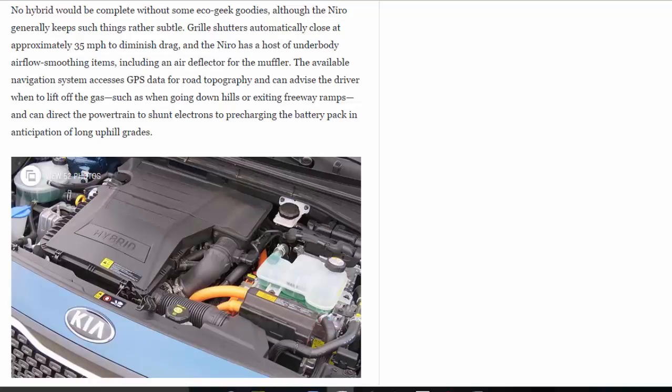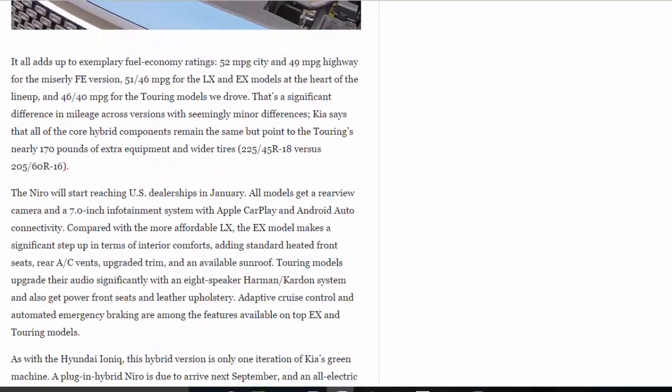It all adds up to exemplary fuel economy ratings: 52 mpg city and 49 mpg highway for the miserly FE version; 51/46 mpg for the LX and EX models at the heart of the lineup; and 46/40 mpg for the Touring models we drove. That's a significant difference in mileage across versions with seemingly minor differences. Kia says all core hybrid components remain the same but points to the Touring's nearly 170 pounds of extra equipment and wider tires — 225/45 R18 versus 205/60 R16.